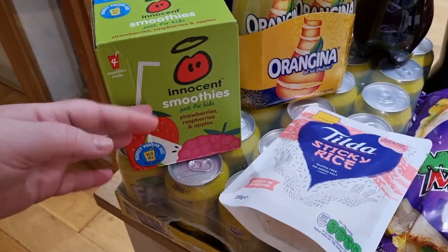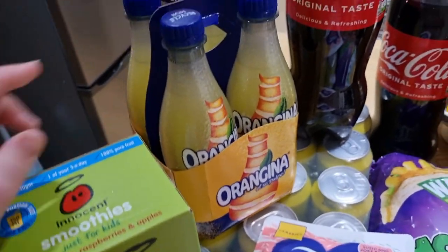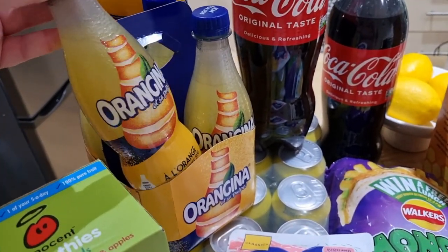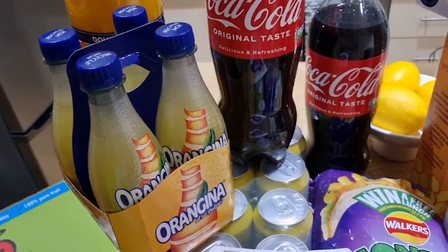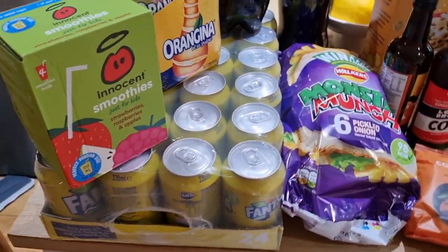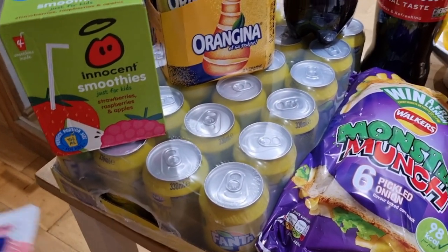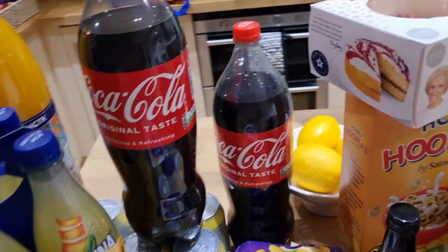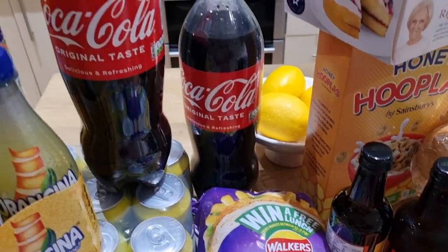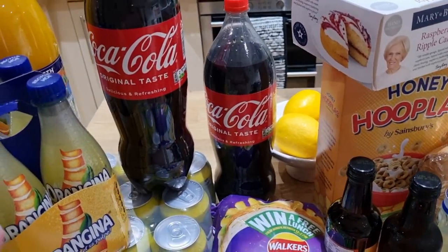So £80 at Sainsbury's. Two pounds for the innocent smoothies — I'm on a deal at the moment, a really good price, so I got a four pack. I also got a four pack of Orangina, which I'll take to work. I got a 24 pack of lemon Fanta, I think this was £7.50, which we thought was a decent enough price, so we'll stick that in the garage. Two bottles of Coke — they are £2.25, same price at Aldi.